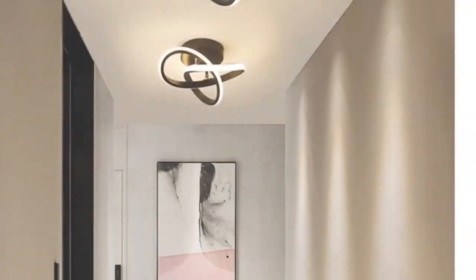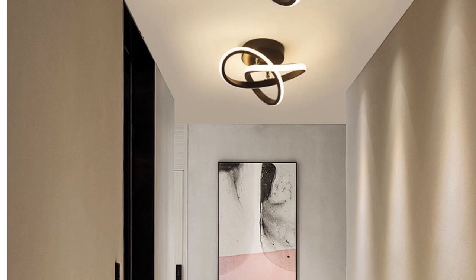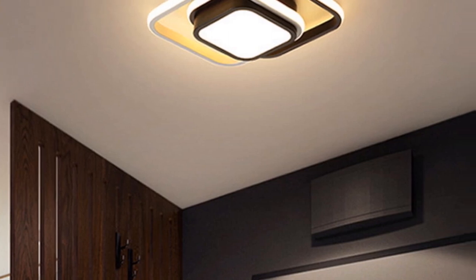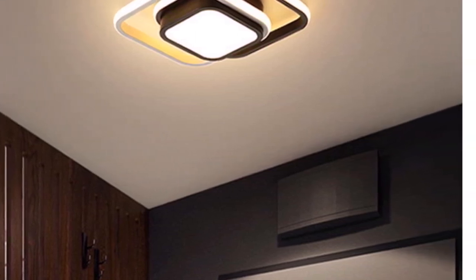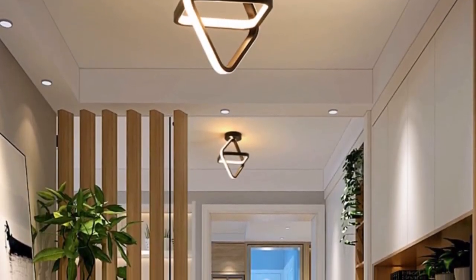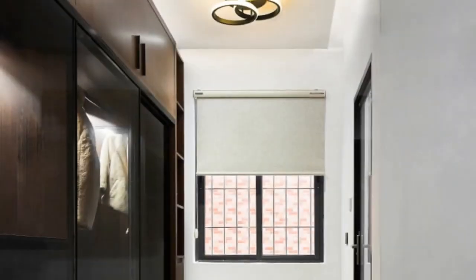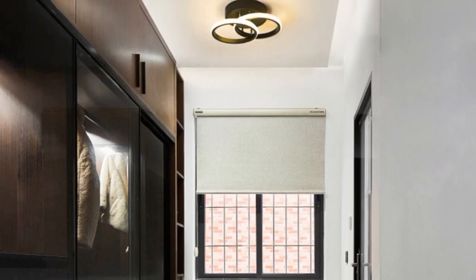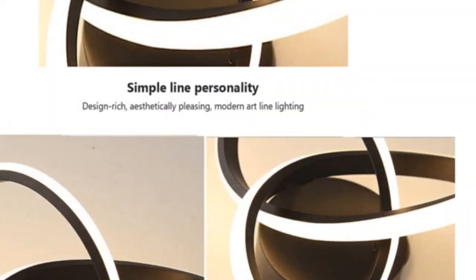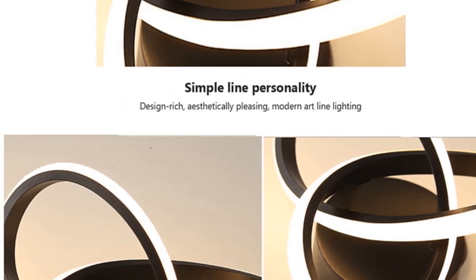The Modern LED Aisle Ceiling Lights are energy-efficient and eco-friendly, powered by LED bulbs that are included with the product, saving you the hassle of purchasing them separately. The touch on/off switch offers convenience, allowing you to easily control the lighting with a simple touch. With a voltage range of 90–260V AC power source compatibility, these lights suit various electrical systems. Darhin, a trusted brand in the lighting industry, offers a two-year warranty on these ceiling lights, providing peace of mind. Whether renovating your home or upgrading your fixtures, the Modern LED Aisle Ceiling Lights are an excellent choice.